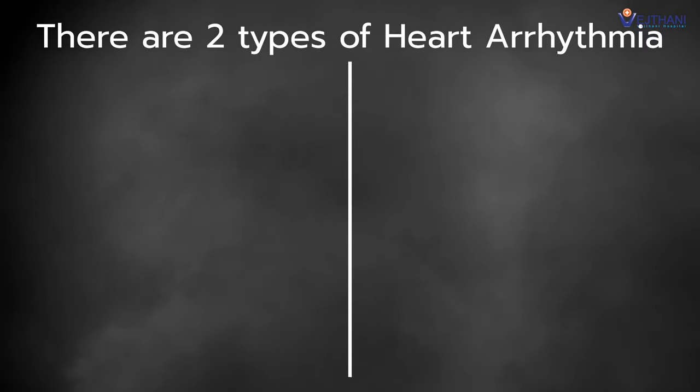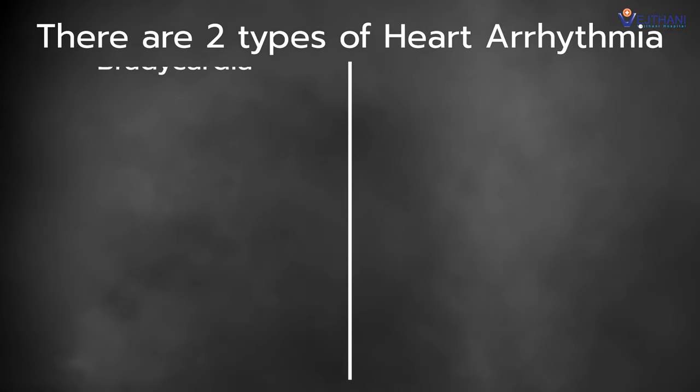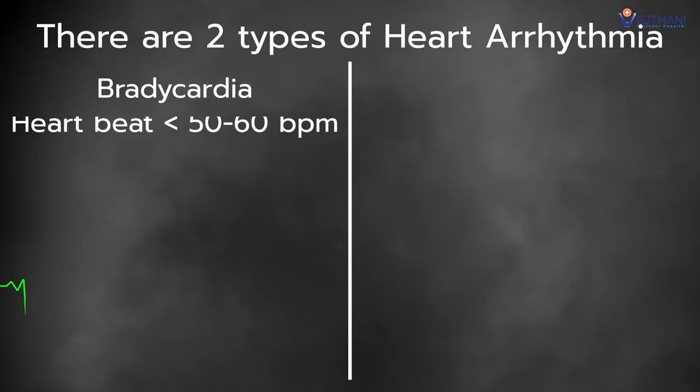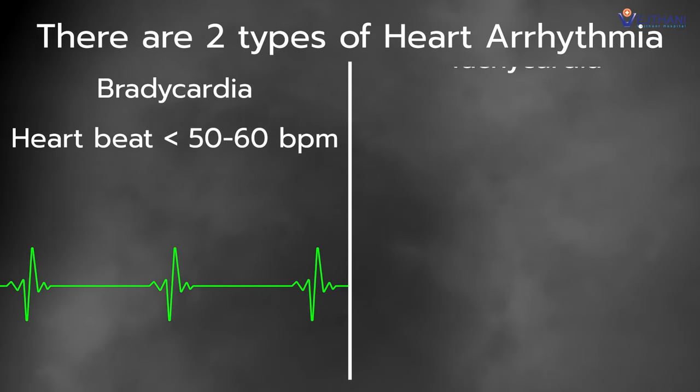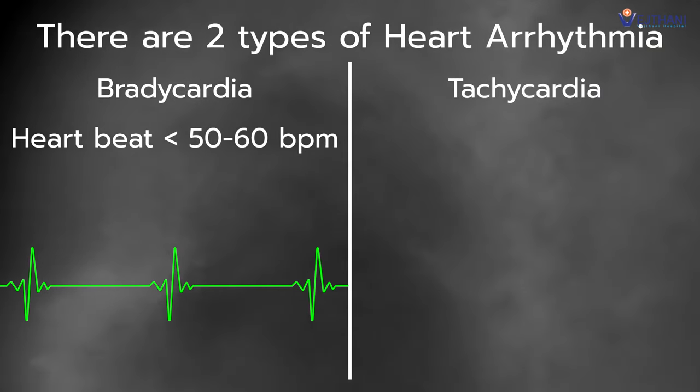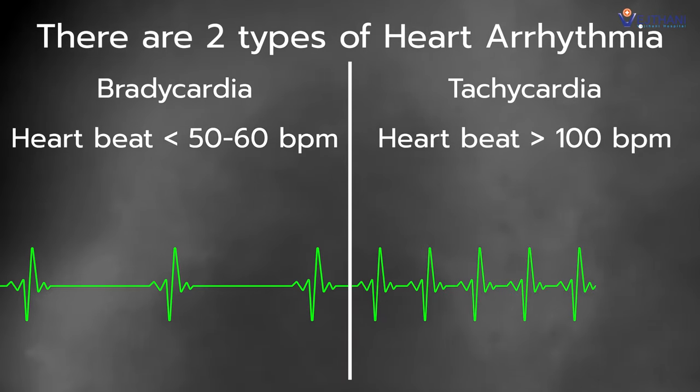There are two types of heart arrhythmia. The first is slow heart rate, known as bradycardia, a condition that makes a heartbeat less than 50 or 60 beats per minute. The other type is fast heart rate, known as tachycardia, a condition that makes a heartbeat more than 100 beats per minute.